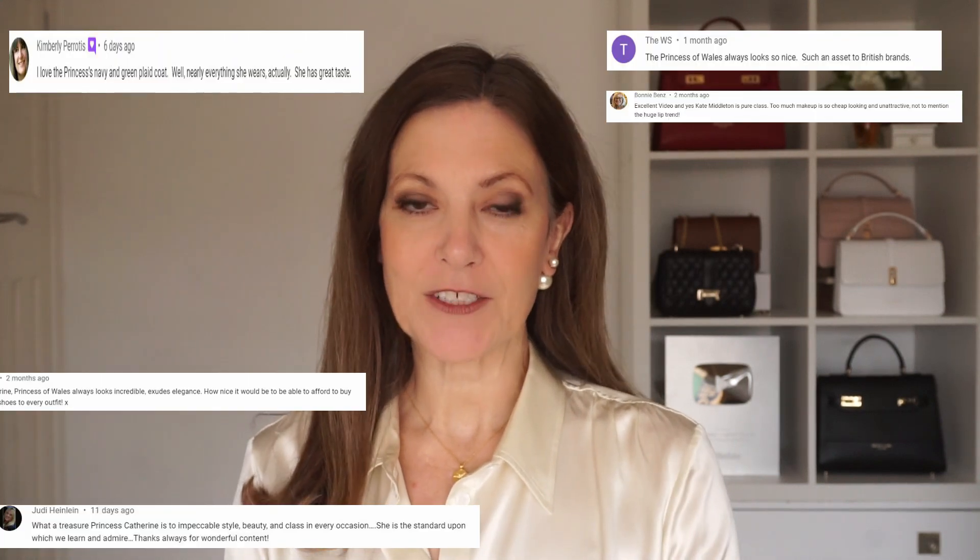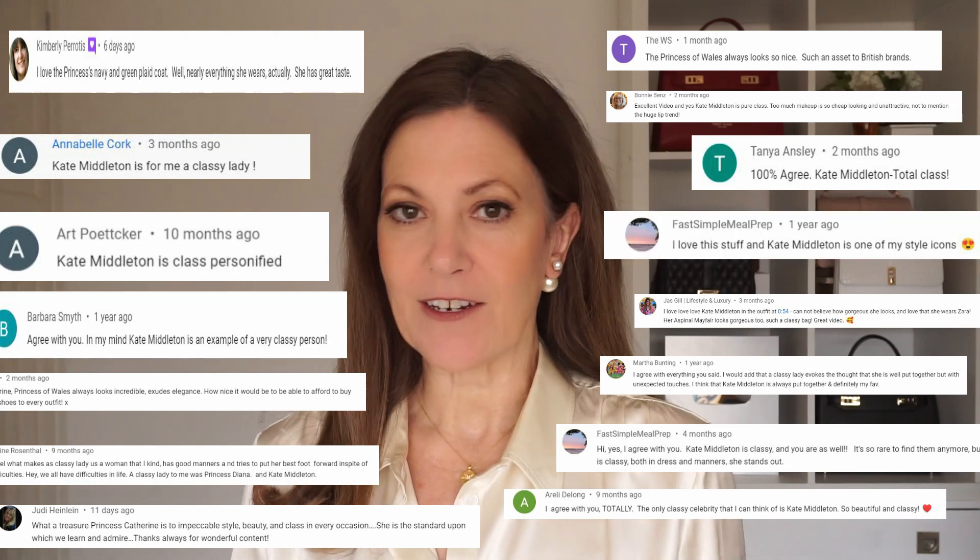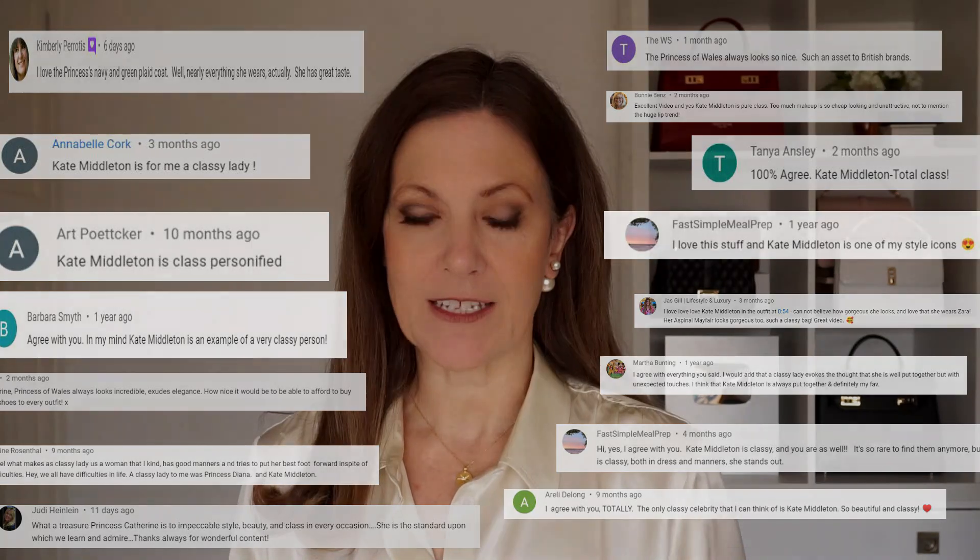I know I'm not alone when I say how much I love Princess Catherine's style. You guys love her elegant looks and immaculate dress sense as much as me. On her recent tour to Boston she wore some fabulous outfits and we can learn some really simple style tricks from the outfits that she wore. When the Prince and Princess arrived in Boston, the first outfit we saw her in was a trouser suit by Alexander McQueen. Needless to say, she looked fabulous.